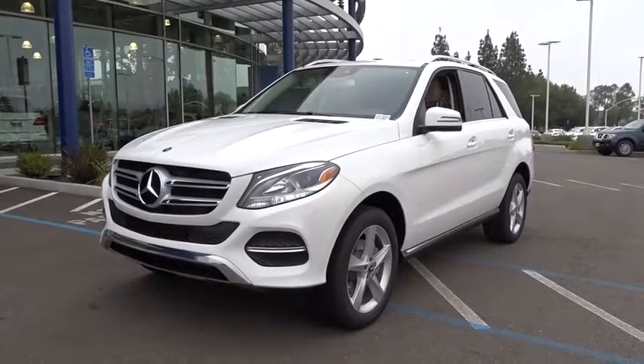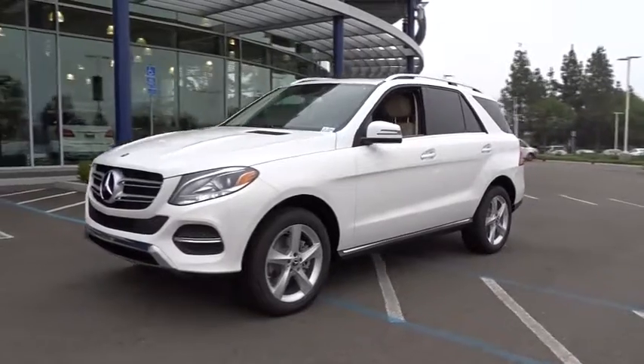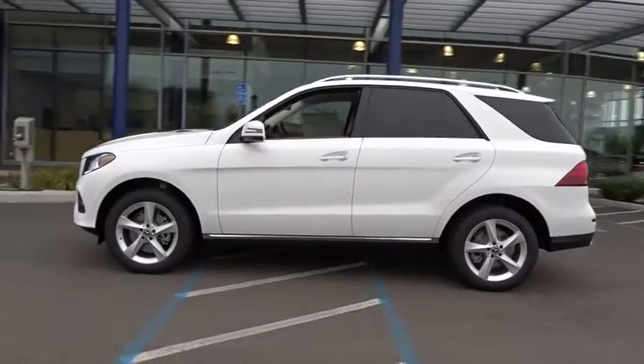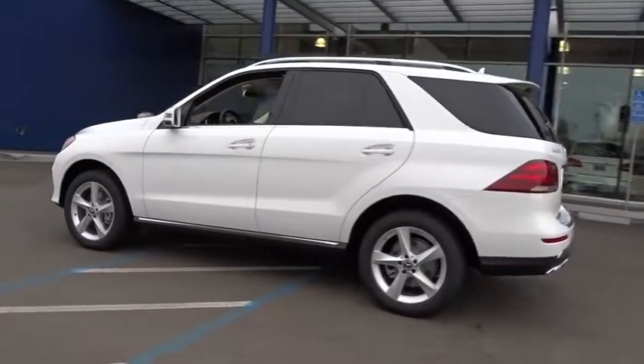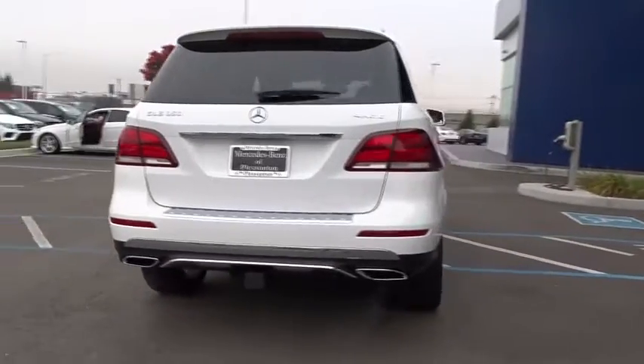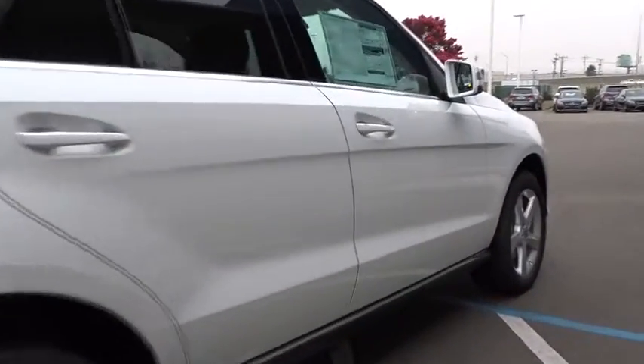2018 Mercedes GLE. The GLE comes with the full Mercedes luxury experience. It combines sports sedan performance with SUV stability. It comes with beautiful, serene-looking interiors and a command system that is close by to access every setting under the sun. Here are some of this vehicle's great options.